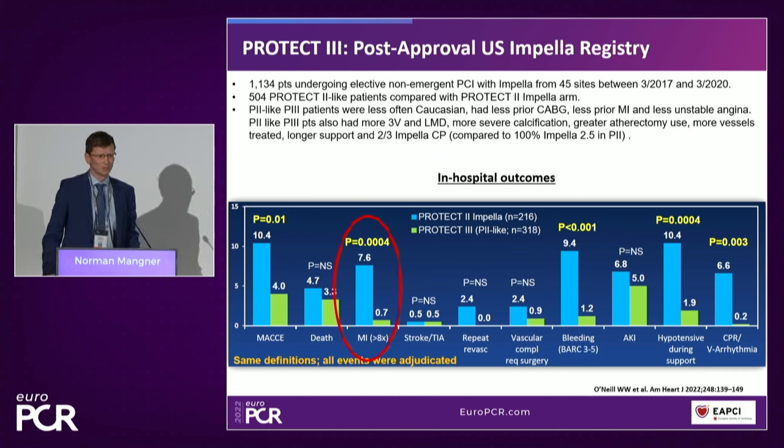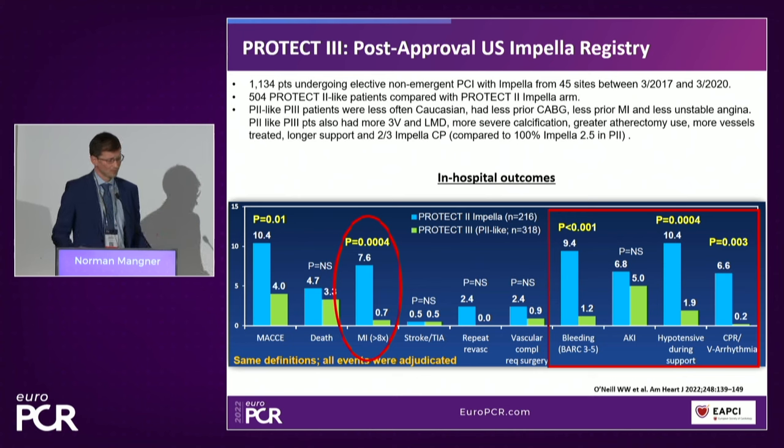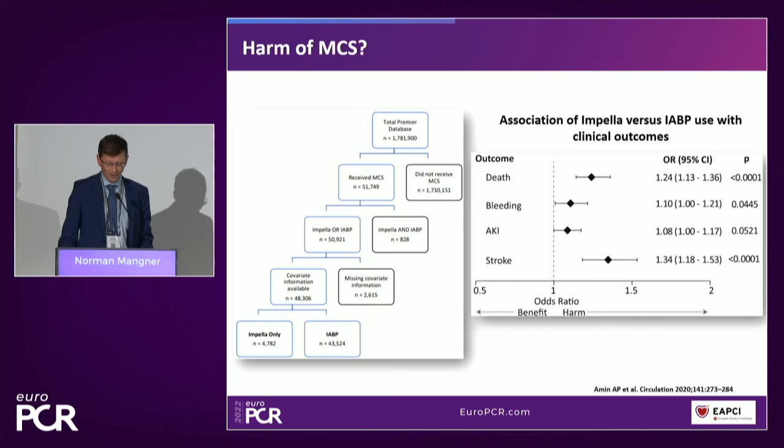The primary endpoint improvement was mainly driven by a lower rate of myocardial infarction and a tendency toward lower death rate. Importantly, there was also a lower rate of procedural complications, which may explain the better mid-term outcome. We saw reduced bleeding — which is critical because it can kill patients later. There were fewer hypotensive episodes during support and lower rates of CPR and ventricular arrhythmia during treatment, all of which may have influenced the improved mid-term outcomes.